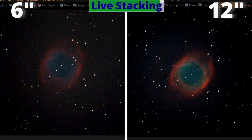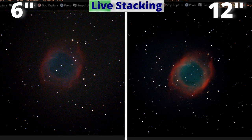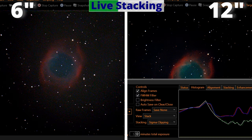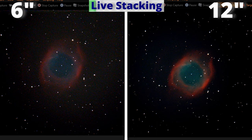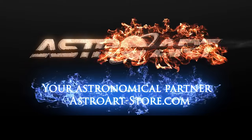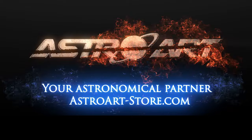This is a live stack with the software I always use, which is SharkCap. Each frame has a duration of 10 seconds, and in real time the software is stacking all those frames, exactly the way I do in my live streams, sponsored by Astroart Finland, your astronomical partner.